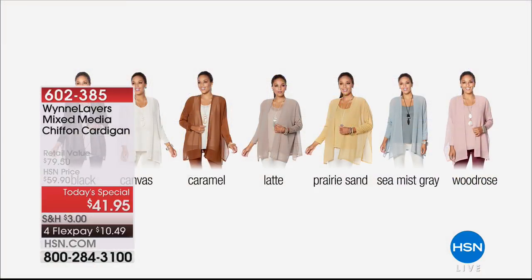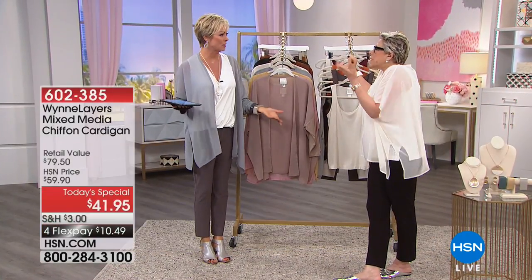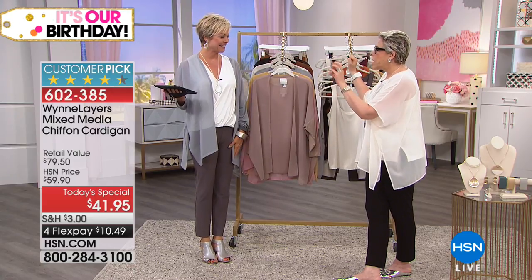Here's a quick look at all the colors: there are 200 left in Sea Mist Gray — last call. Black on Sarah, canvas on Donna, prairie sand on Billy, wood rose on D, and the latte and caramel are the other two colors. It's been so fun to incorporate our real-life customers wearing these fashions. Sarah said even though she's wearing several layers she doesn't feel bulky — because it's paper-thin chiffon and crepe.